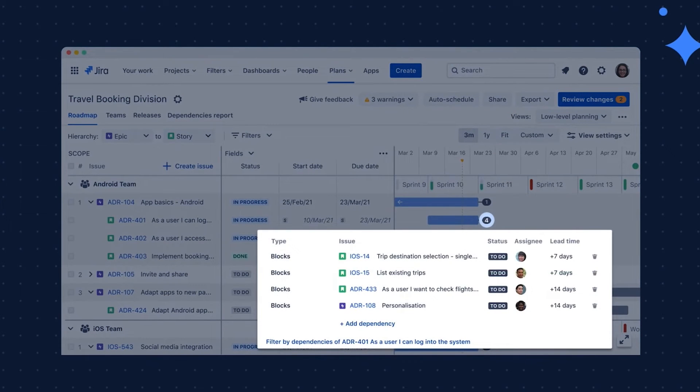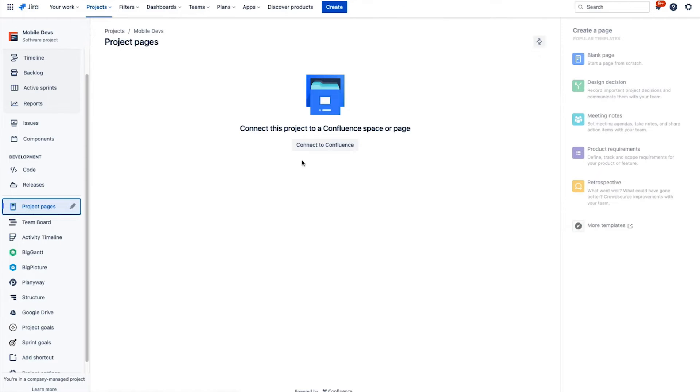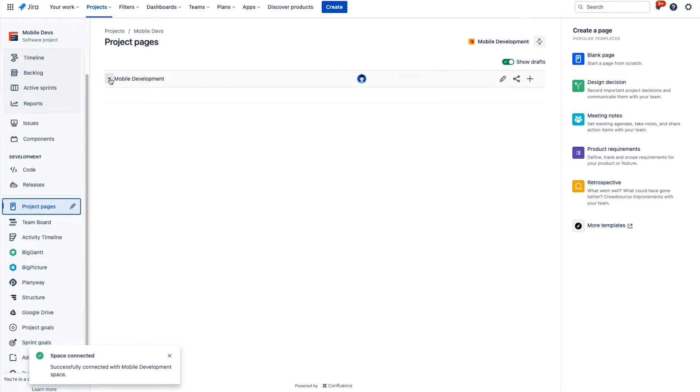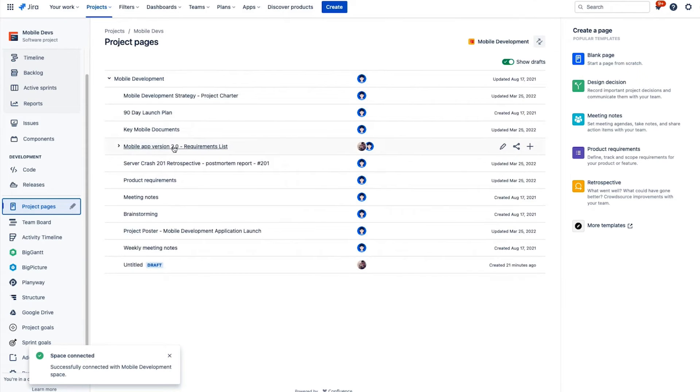However, these integrations and apps allow Jira users to integrate their project management system with tools like Bitbucket, Trello, and Zapier, making it easier for teams to track their work and collaborate on projects. In addition, it integrates with popular tools like GitHub and Salesforce to ensure teams can access other project management tools and integrations outside the Jira platform.